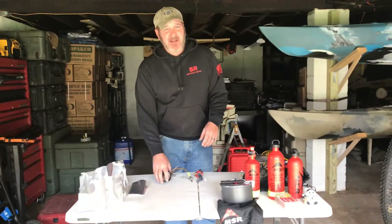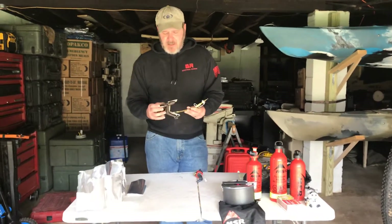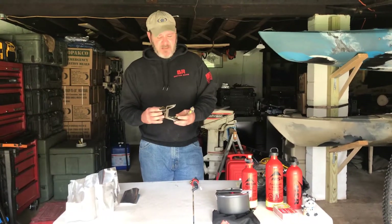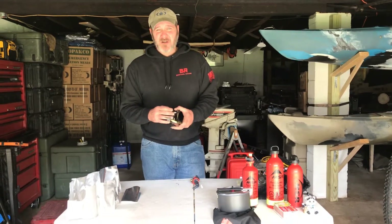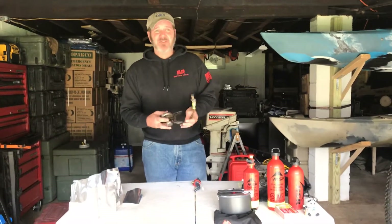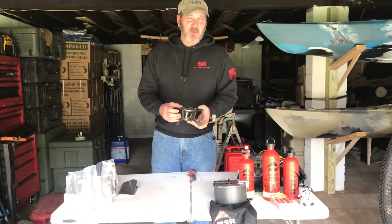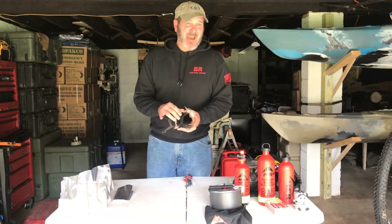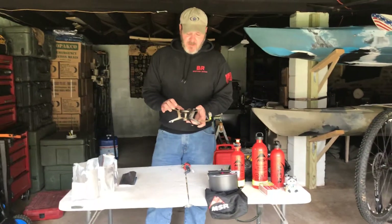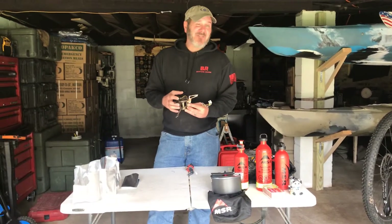Instead what I'm going to be using is MSR's Whisper Light — this particular one right here is the Whisper Light International. This is my go-to stove when I go on trips overseas; I've taken it with me there, and also when I go to disaster zones and work austere environments. I love this stove. One, it's light — it's 11.5 ounces. The other thing I like about it is the international side: it runs off multiple fuels — kerosene, white gas (a lot of people call it Coleman fuel), and also unleaded gas if I had to, though the manufacturer does recommend you do not use unleaded gas directly from the pump because of additives.